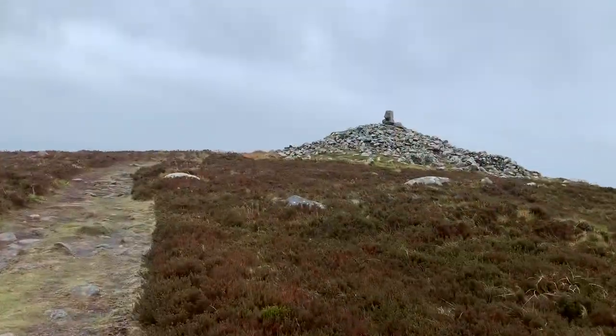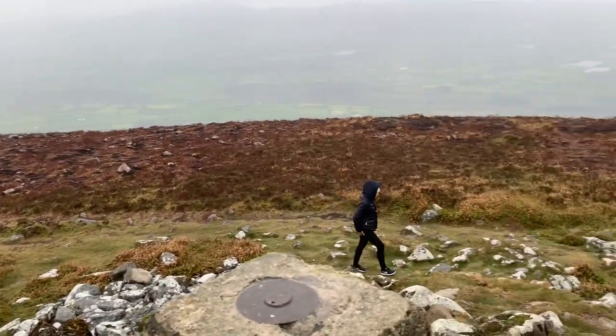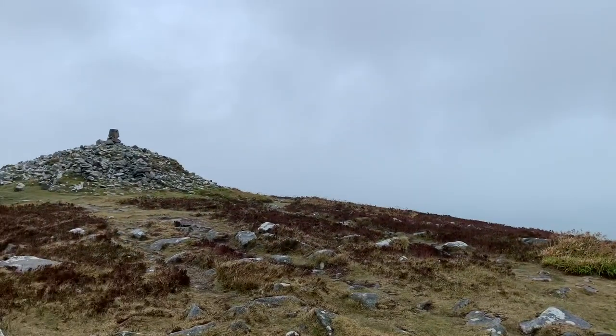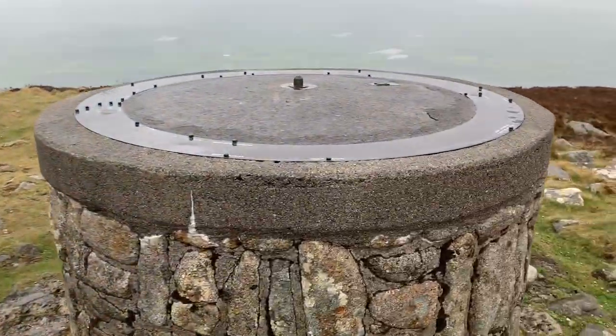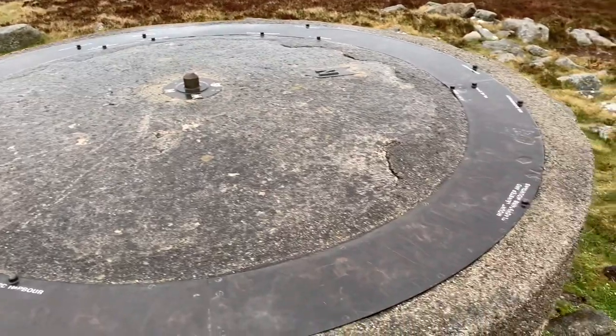The trig point at the top — this is the summit. Unfortunately on our day we couldn't see much, but I imagine this is a lovely view because I can just barely make out some really nice scenery. There's also a guide marker here showing what direction to look and what you can see around the place.